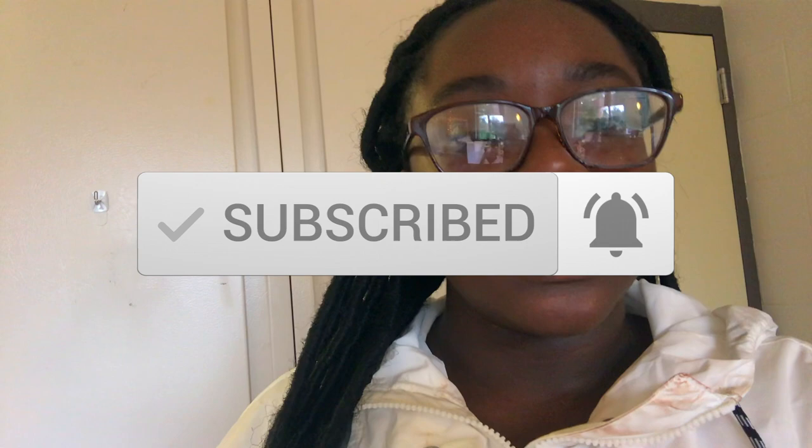Hey everyone, Marissa here. Welcome or welcome back to my channel. On this channel I post lifestyle content and college-related videos. For this video I'm going to be showing you the long-awaited dorm room tour.